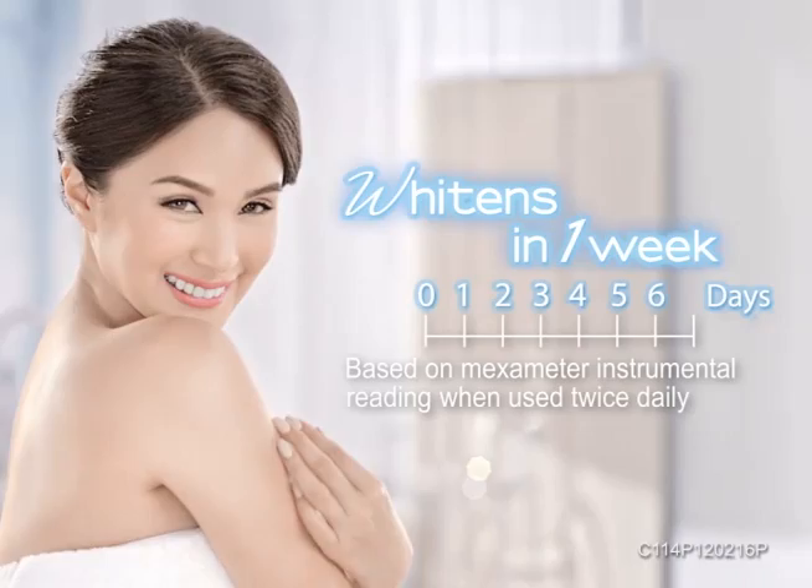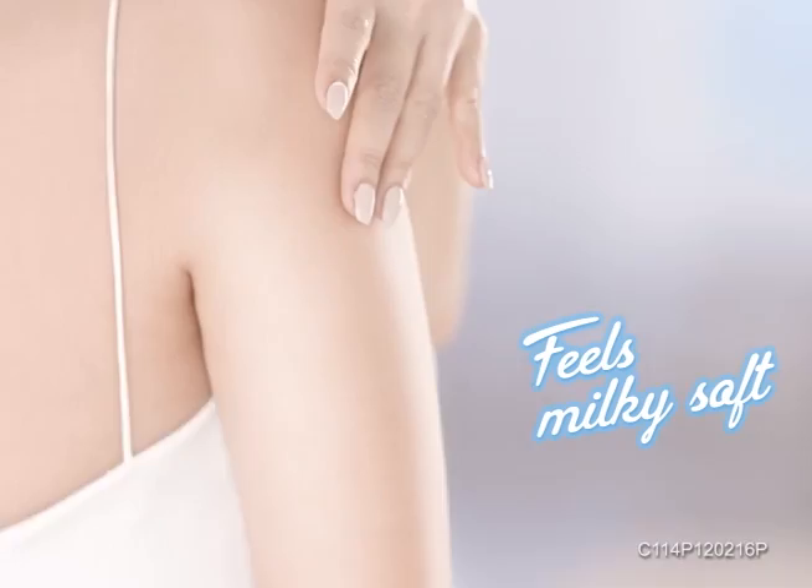See ang skin ko? Looks naturally milky white and feels milky soft. So white! So soft!